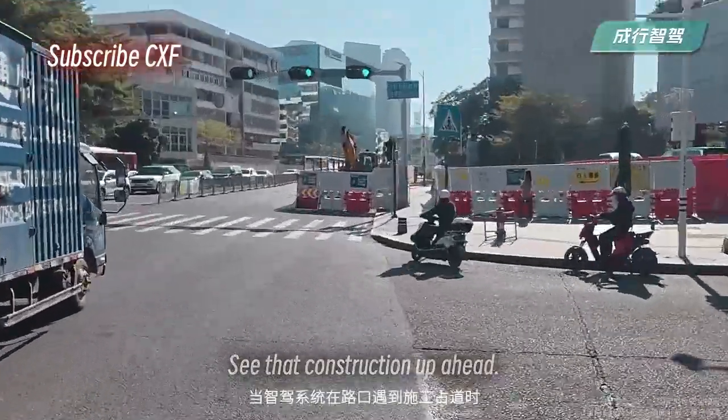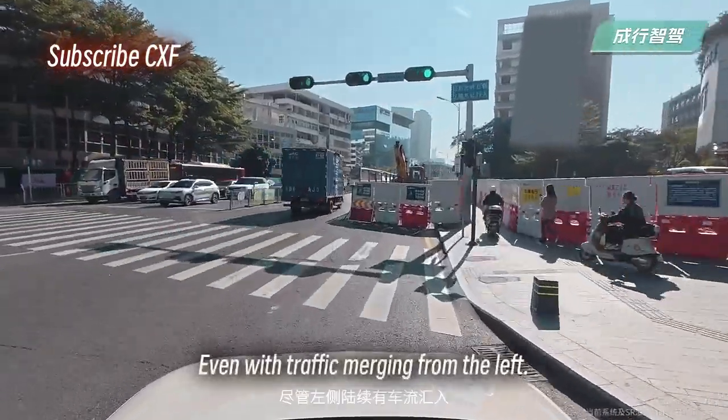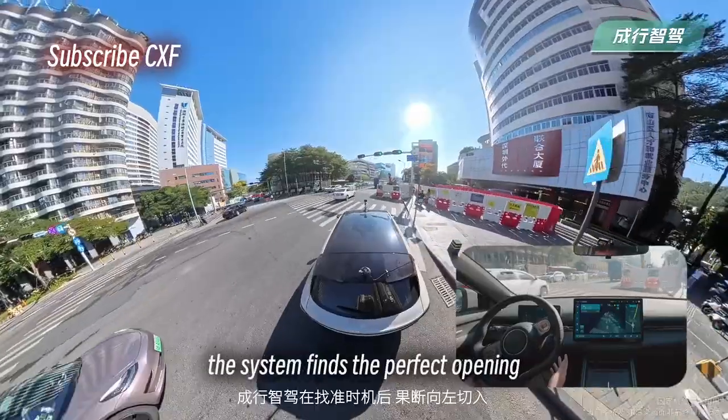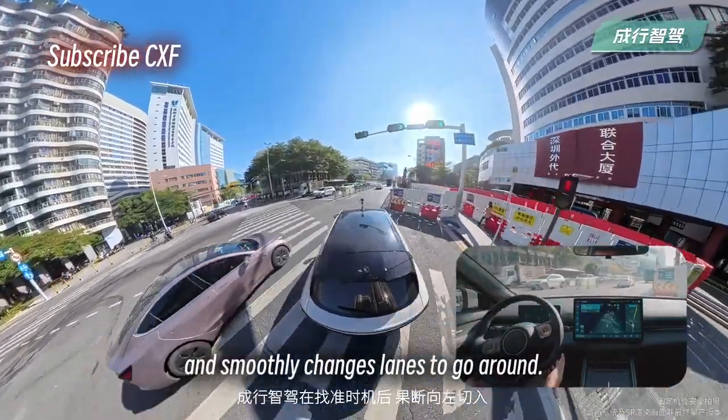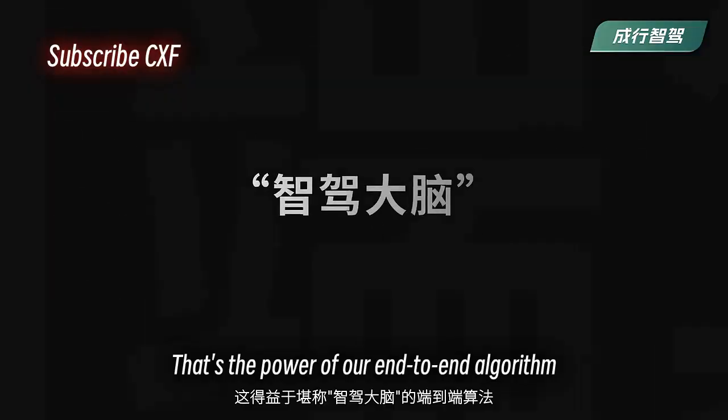See that construction up ahead? Watch how our self-driving system handles it. Even with traffic merging from the left, the system finds the perfect opening and smoothly changes lanes to go around. That's the power of our end-to-end algorithm.